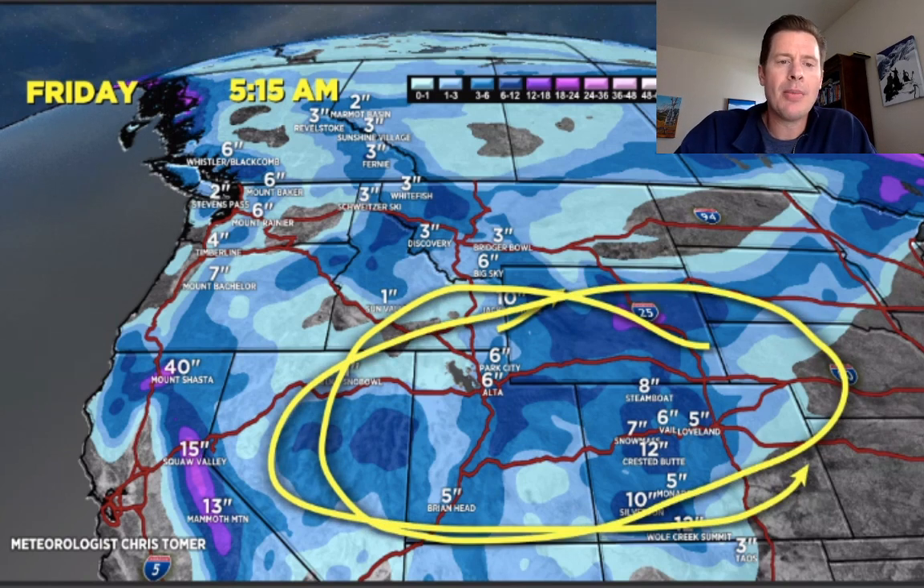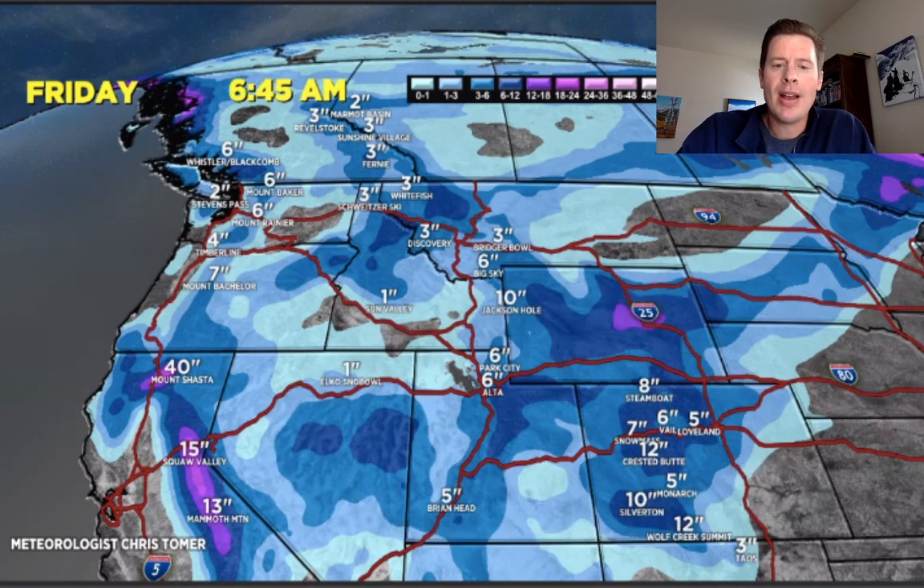One more stop on the accumulation map into Saturday morning — you can see the numbers in Colorado are coming up. Some big things to watch here all the way into this upcoming weekend. I'll keep things updated, always appreciate you tuning in. Take care and have a good day.